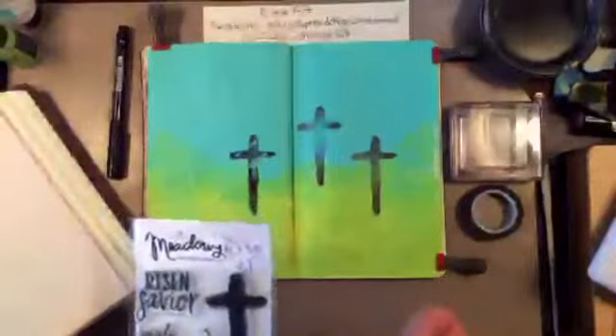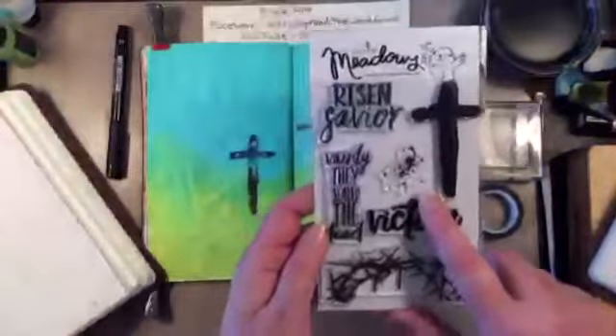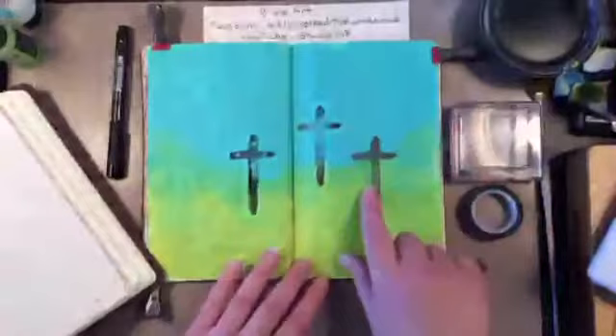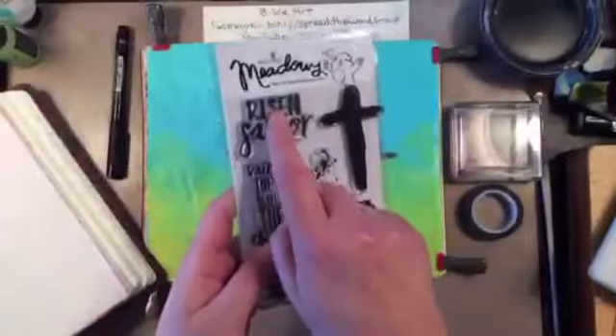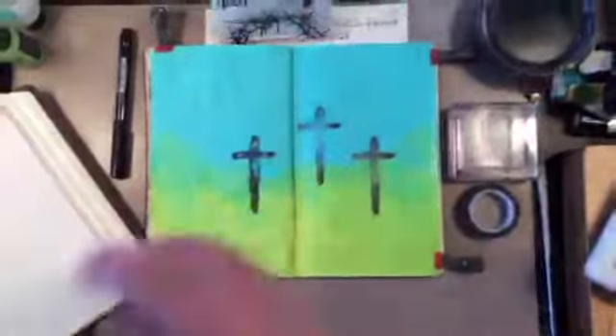I'm working in this journal and I pulled out these stamps by Growing Meadows on Etsy. She has really awesome Christian stamps, so if you haven't checked her out yet, please do. That's Growing Meadows on Etsy and her name is Ty and she's an awesome lady.